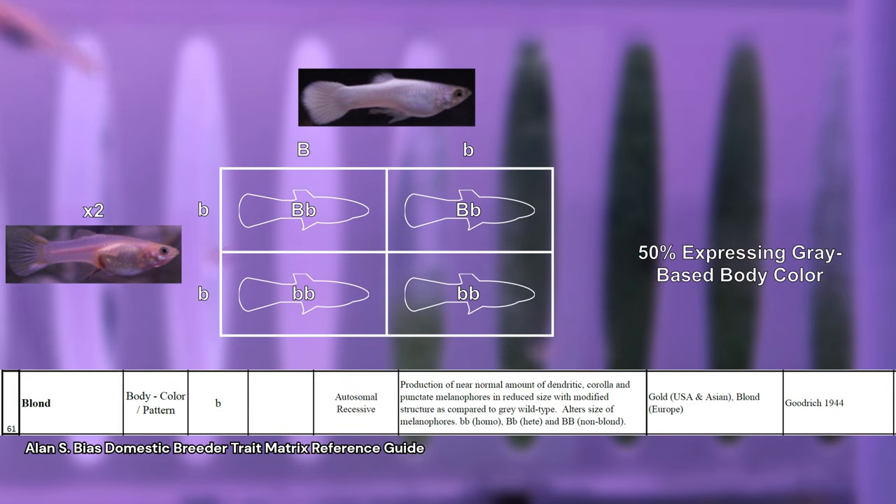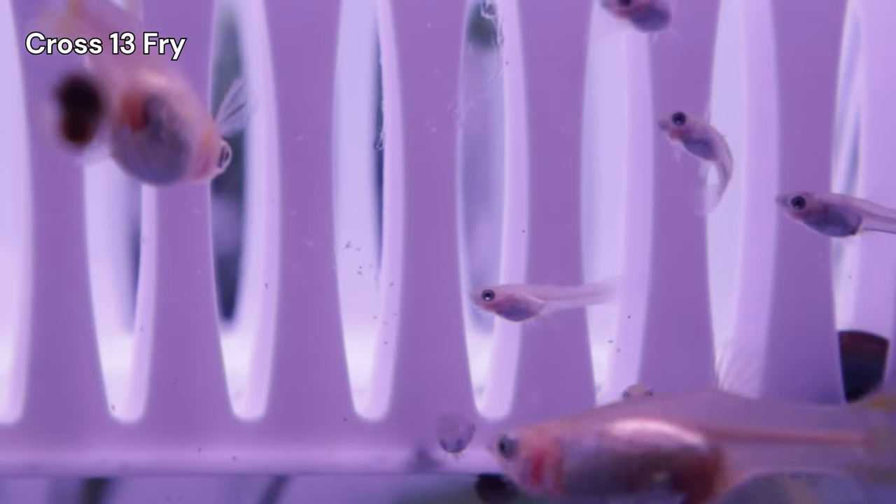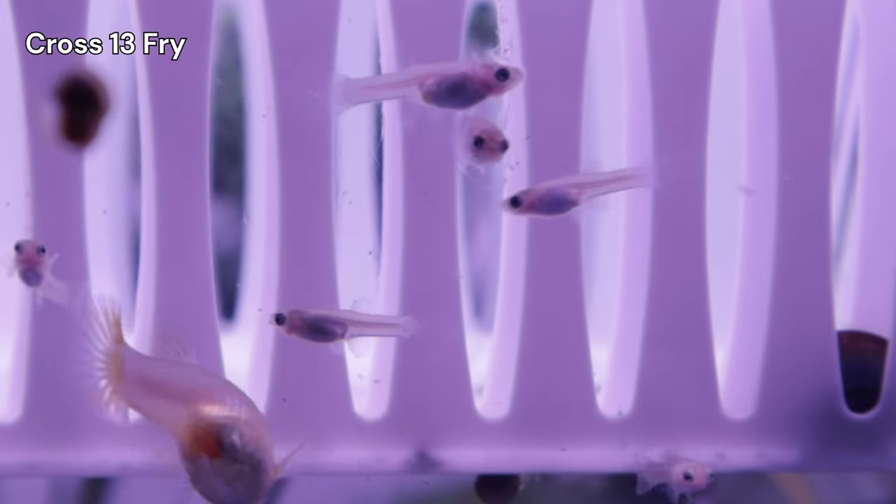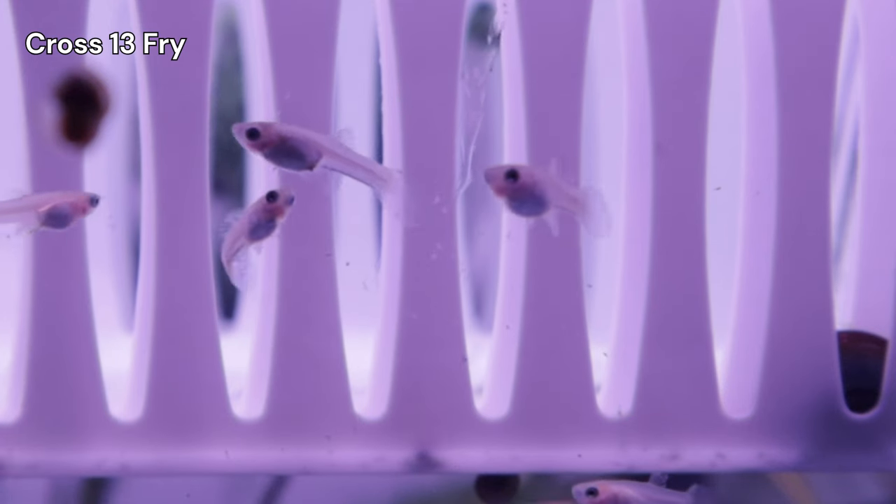Finally, regarding base body color, my C7A male is heterozygous. This means we can expect 50% of the offspring to also be heterozygous for gray-based body color. The takeaway here is that I expect most, if not all, offspring to exhibit either the blonde or gray-based snow white phenotype.